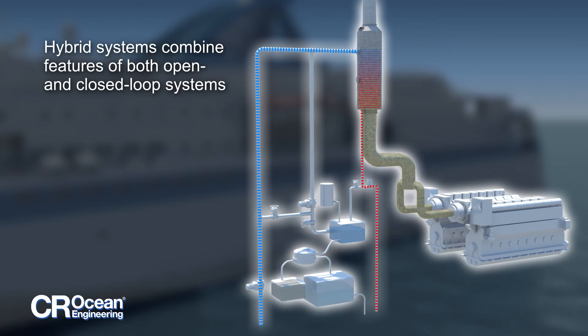Hybrid systems allow for both closed-loop and open-loop operation, offering maximum flexibility for operation in areas with multiple or changing regulations.